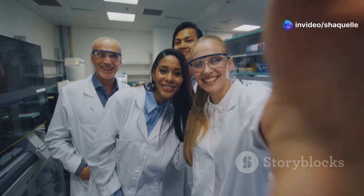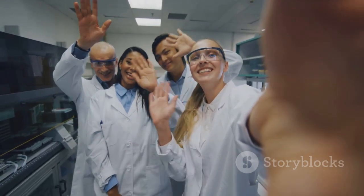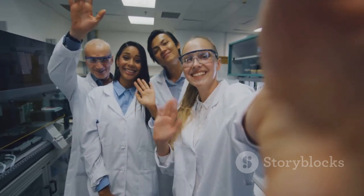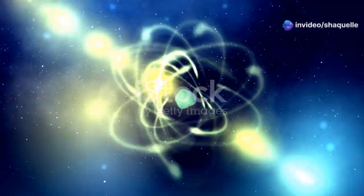Science. It's all around us. From the air we breathe to the technology we use every day, science plays a crucial role in our lives. From the smallest atom to the largest galaxy, science helps us understand the world we live in.